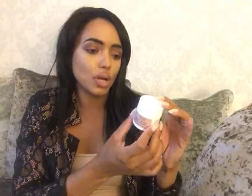Next up we have Christophe Robin, and this is a cleansing volumizing paste for hair. It's designed for thin hair and is supposed to add volume and thickness to fine hair without weighing it down. I don't have fine hair, so I'm going to add this to my collection for a Christmas giveaway I'll be doing - I've probably got about 12 items now. This one is 40ml.